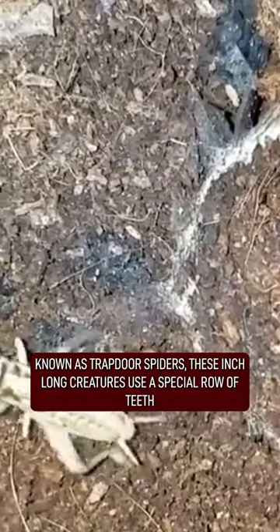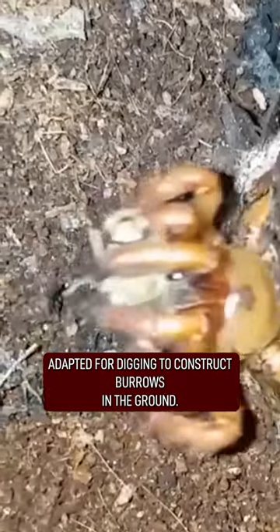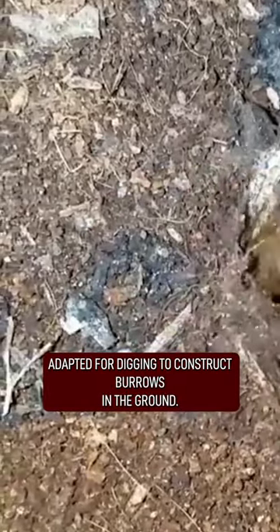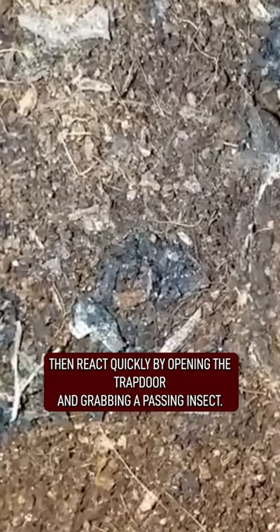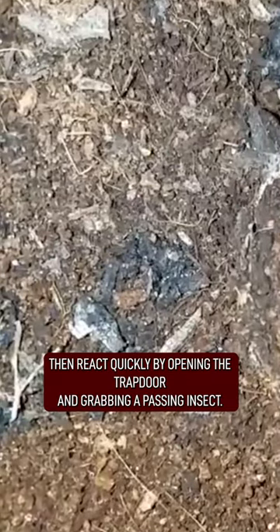Known as trapdoor spiders, these inch-long creatures use a special row of teeth, adapted for digging, to construct burrows in the ground. At the entrance, they build a silken hinged door, then react quickly by opening the trapdoor and grabbing a passing insect.